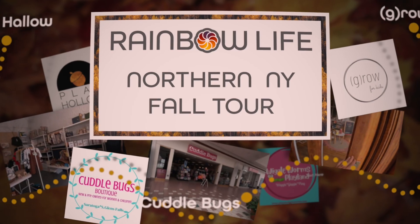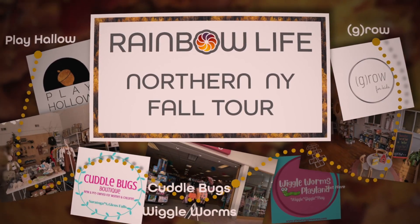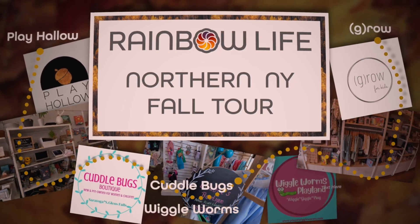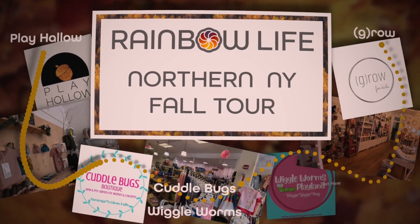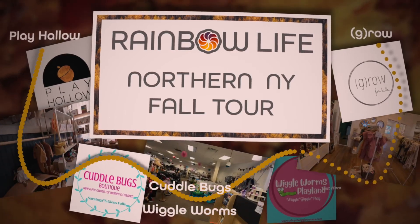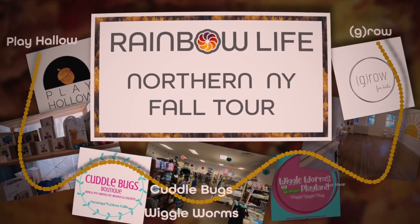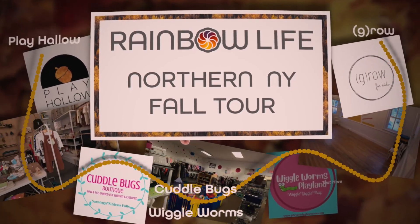Children-focused small businesses are important to families, so I hit the road to explore them during the best time of the year with my favorite person. Welcome to Rainbow Life Northern New York Fall Tour. Beginning with Play Hollow in Ballston Spa, we travel north to Cuddlebugs and Wiggle Worms in Wilton, and then finally on to Grow in Glens Falls as we take in the beauty of fall in Northern New York along the way. It's a busy day with a two-year-old, so let's get started.